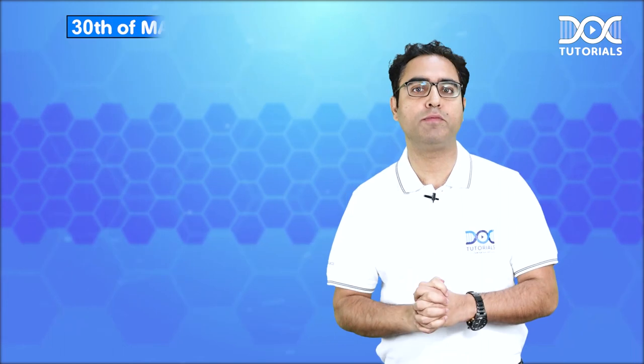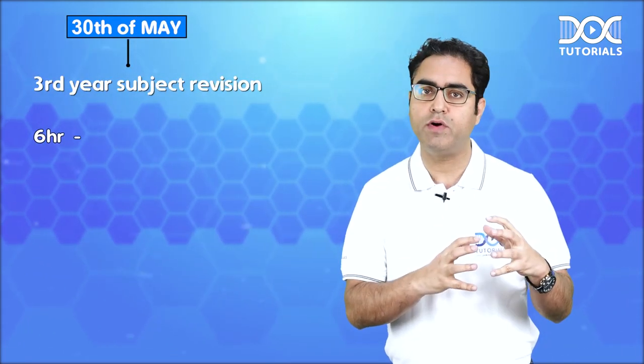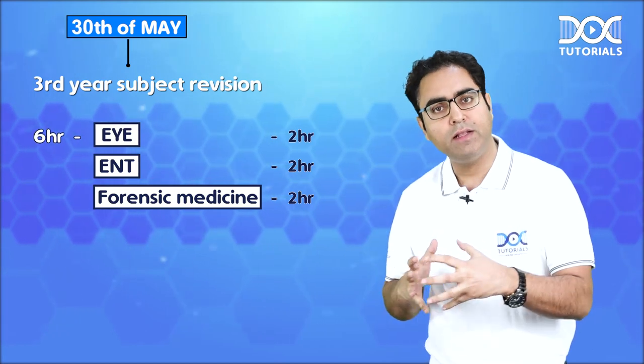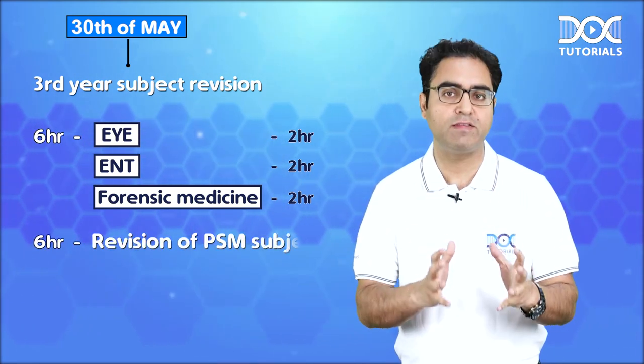Then we come to 30th May, and 30th May is for the third year subject revision. Divide this day into two parts. Six hours you do Eye, ENT, and Forensic Medicine — two hours for Eye, two hours for ENT, and two hours for Forensic Medicine. And the remaining six hours belong to the revision of PSM subject.